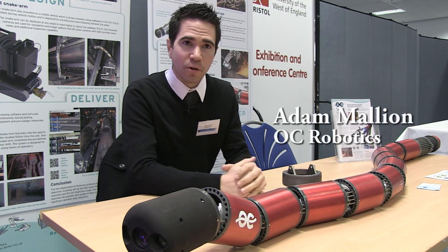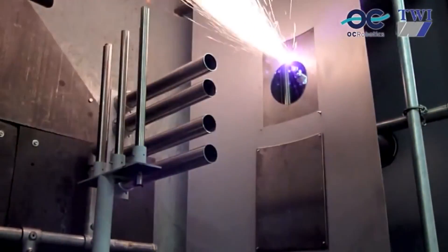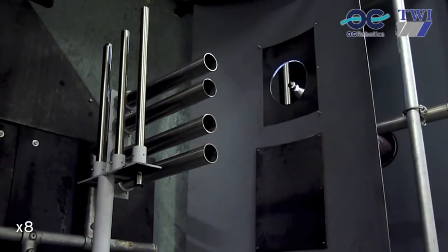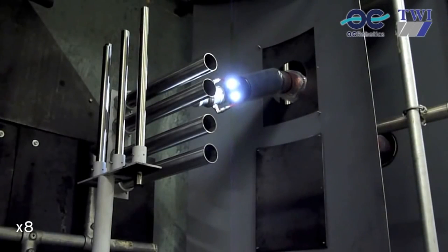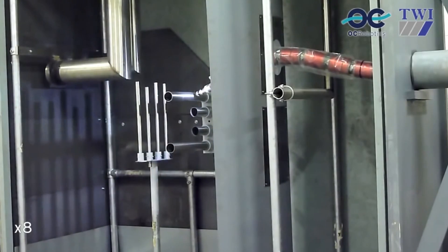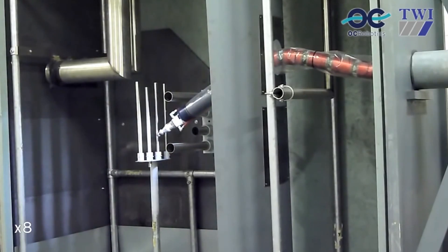This is what we call a snake arm robot. We're a Bristol-based company up in Filton — OC Robotics. This technology is designed to get into confined or hazardous spaces. Unlike some of the larger industrial robots you've seen here today, it doesn't have any prominent elbows. It's the same diameter along its length, so it can get through small gaps and bend around tight spaces.